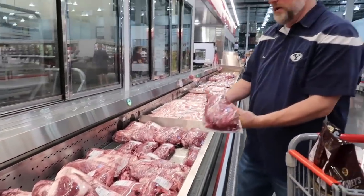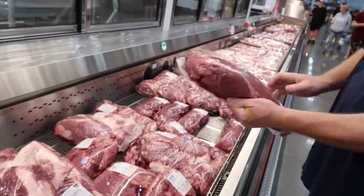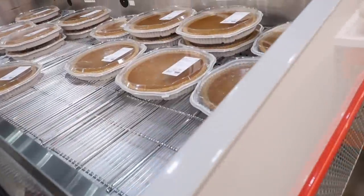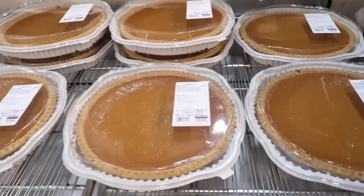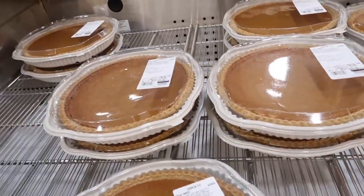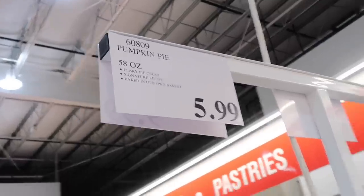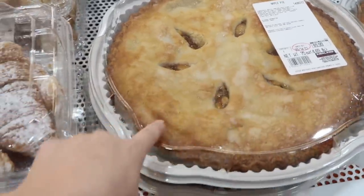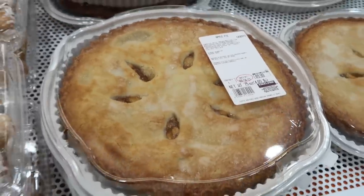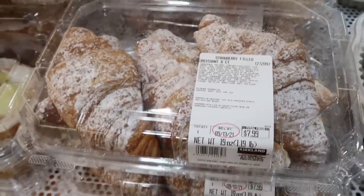That spinach artichoke Parmesan Greek yogurt dip is on sale for $6.49 — I pretty much ate the whole thing last time. Derek loves Costco meat and loves smoking things. Someone's showing us a whole tenderloin. And the pumpkin pie is back this month — their yummy pumpkin pie! We get this every holiday season more than once. $9.99 for their apple pie — it's big, delicious, and huge. The strawberry-filled croissants look amazing too.